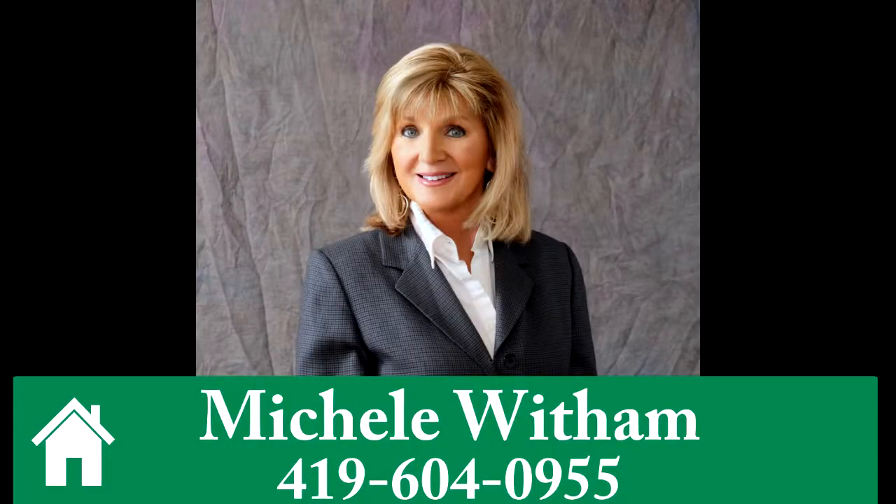To find out more about this quality home, call Michelle Witham at 419-604-0955.